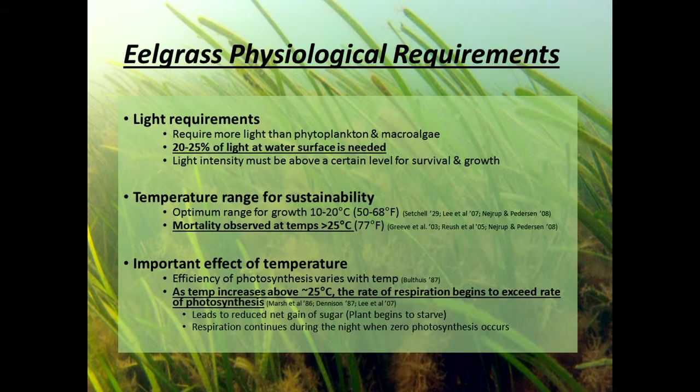Getting to the science — eelgrass needs more light than algae. It needs about a quarter of the light reaching the surface to reach the bottom, which is no small feat when you have algal blooms, macroalgae, and suspended sediments. Temperature is another critical factor. The key threshold is about 25 degrees Celsius, which is 77 Fahrenheit. Anything above that is very stressful to eelgrass — it's a cold water species. As temperatures increase, it affects the rate of respiration, consuming oxygen and creating an imbalance in the plants. Over time they weaken and die. As we experience higher temperatures year to year, we're stressing and killing off the species.